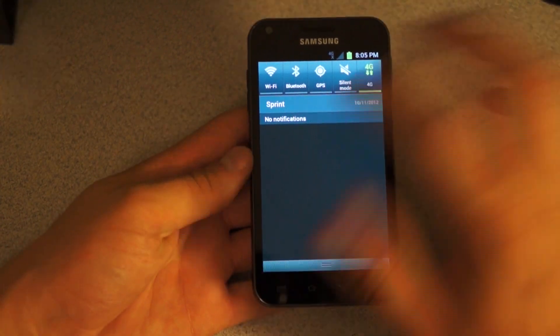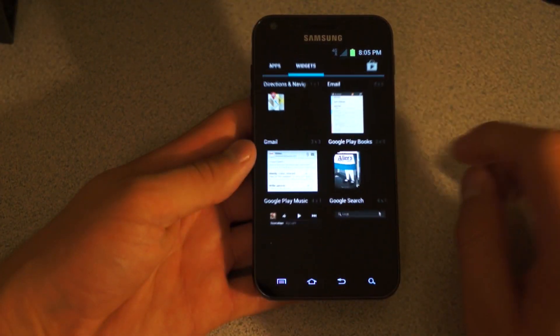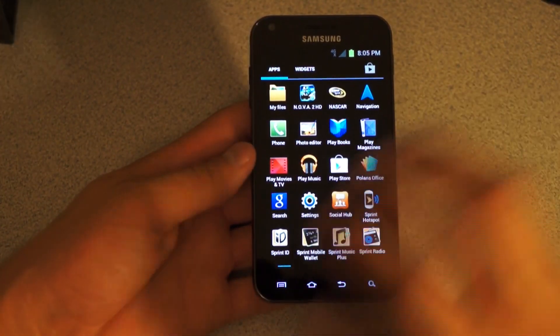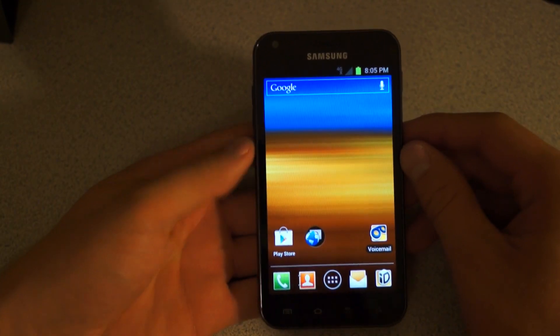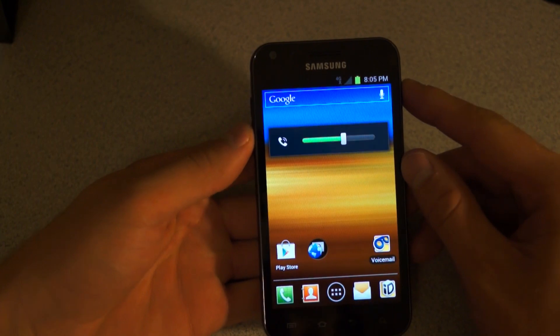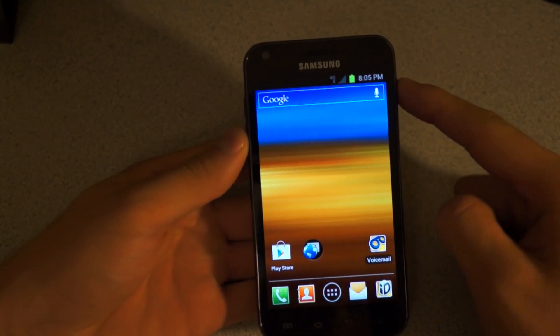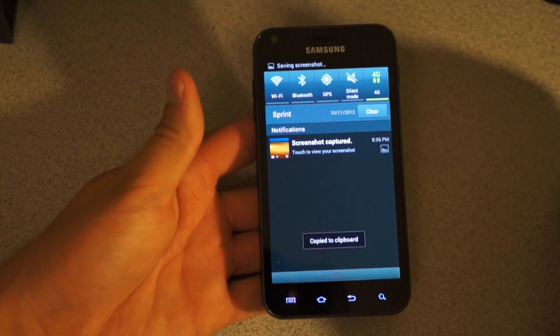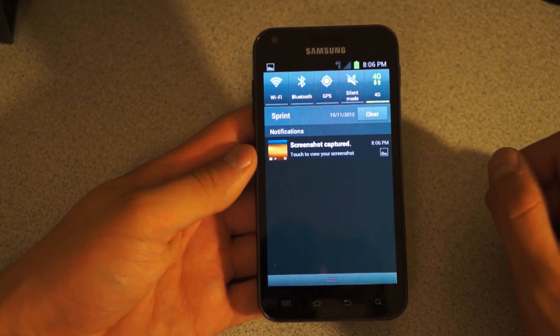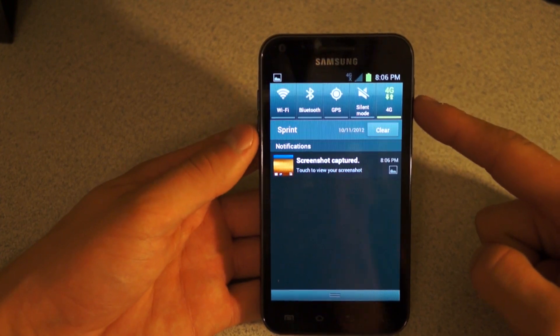Theme-wise, everything's the same — there haven't been any updates to the theme. That's just about everything I did want to show. To take a screenshot, it's volume down and the power button — press and hold both of them at the same time and it will take a screenshot for you. Just keep that in mind for those of you wondering how to do that with Ice Cream Sandwich.